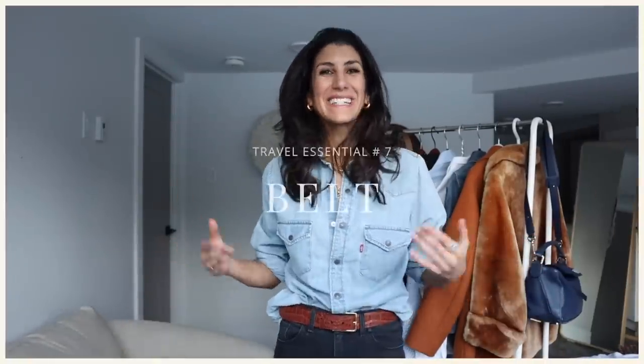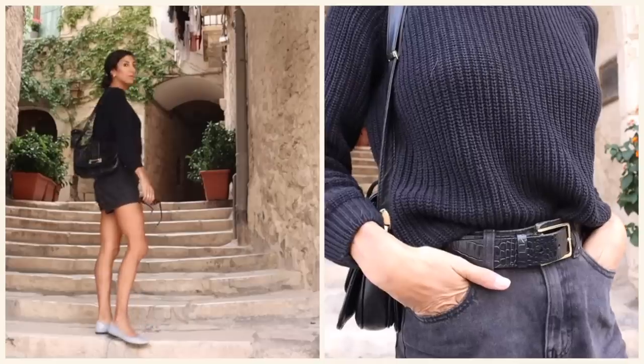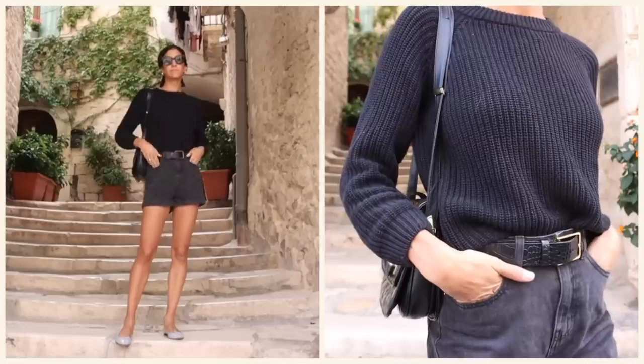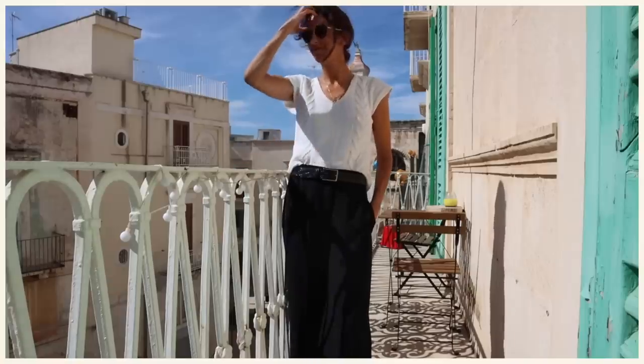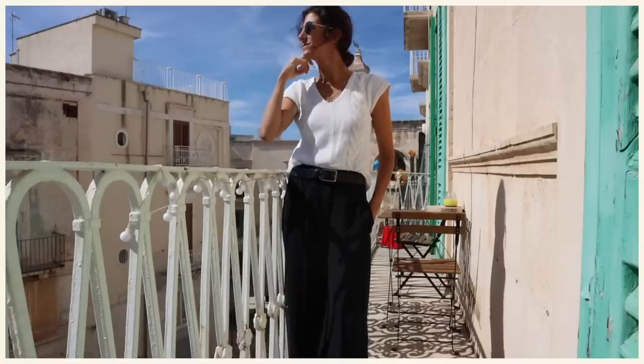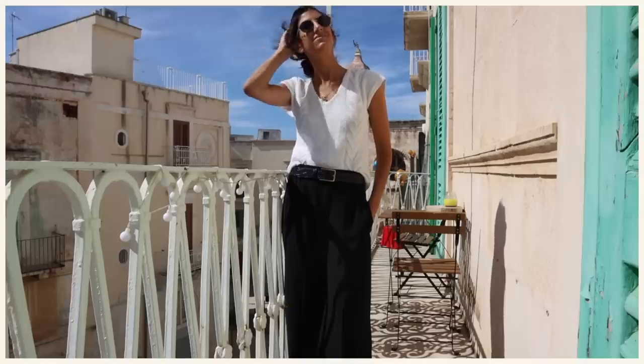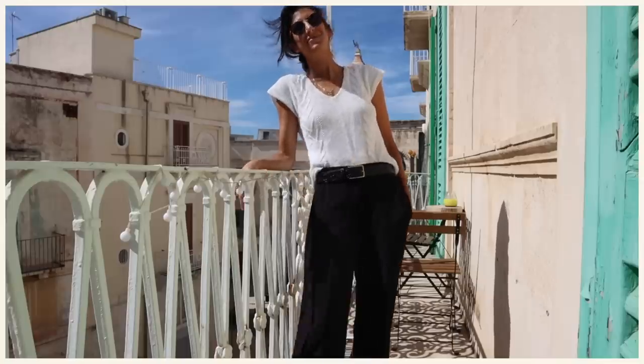A standard width classic buckle belt was a huge game changer for me, adding polish and interest to all of my looks. The one I'm wearing today is actually my co-design with Canadian company Brave Leather — we created the standard width specifically so it works with pants, skirts, dresses, denim belt loops, and trouser loops. It's a very low effort, high visual impact thing you can add to any look — with a little extra shine in your travel outfits.